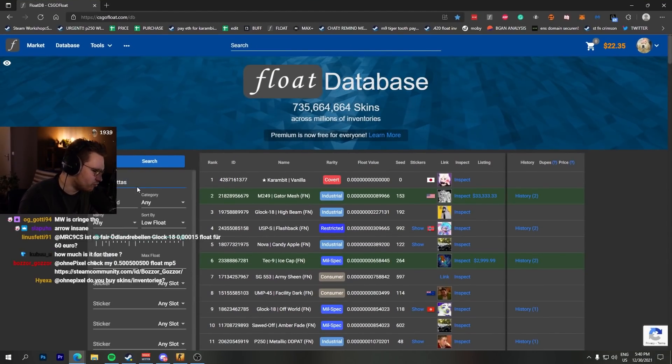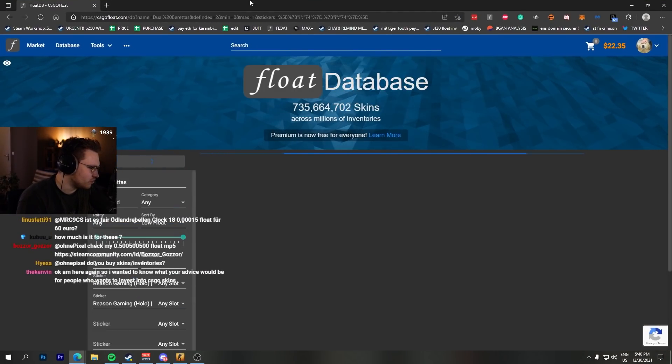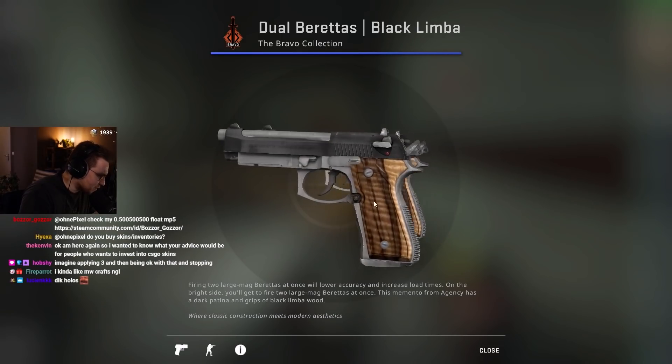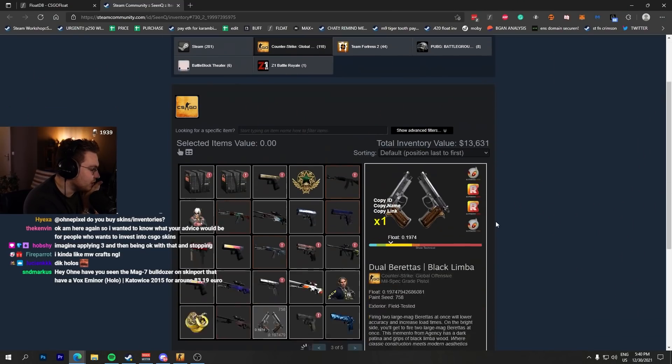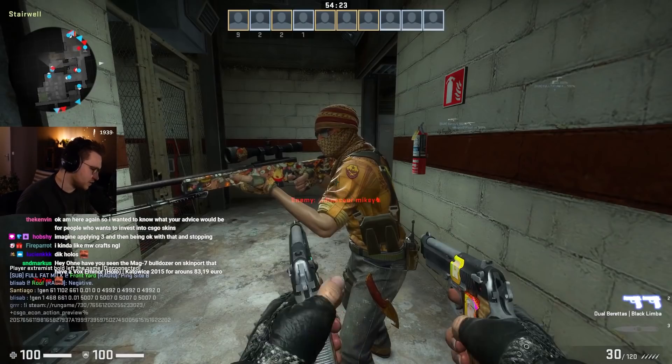I can show you the most expensive Duallys — there are two really expensive ones. There's this one with two Risen Holos and two Dick Holos. These were also never really registered, and then all of a sudden they popped up on CSGO Float. Absolute crazy skin.